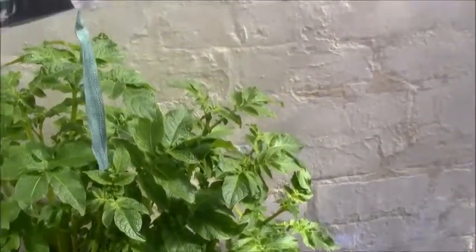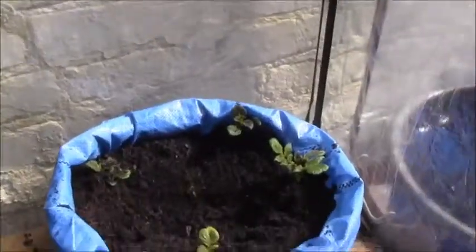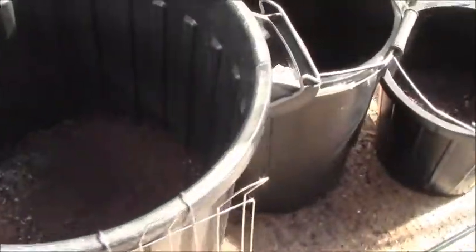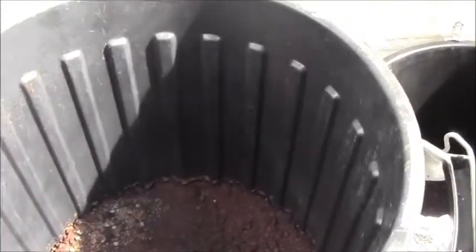You can see the King Edwards are coming on really well – my great experiment. The Nicola are doing really well as well, coming up nicely. They've been battered and bruised. The big fella has arrived, so I'll give this a go – 75 litre pot – and I've got my Sarpo Miras in there.